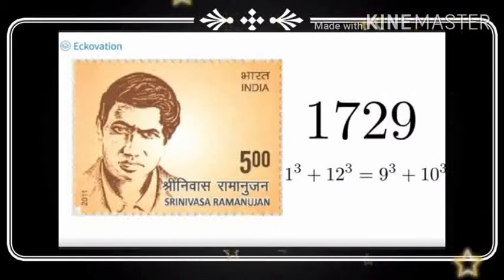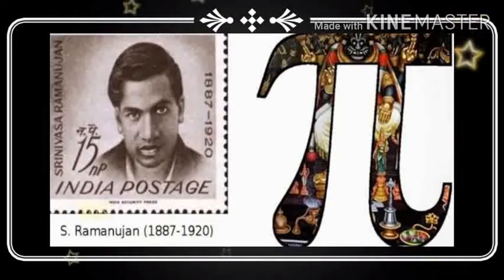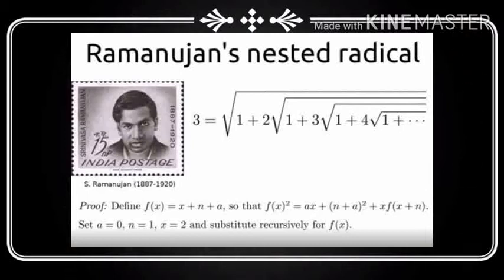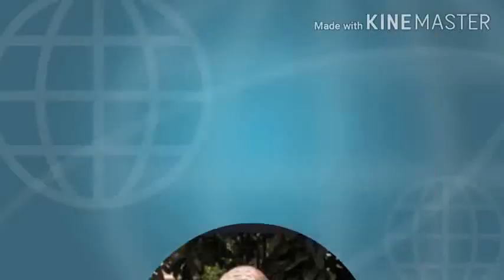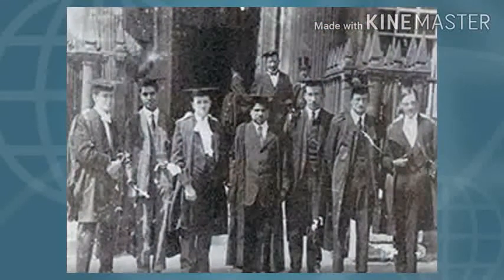At the age of 23, he generated a formula that would calculate all primes up to 100 million numbers. He was then invited to move to Cambridge, where he proved over 3,000 results, including the best algorithms we have to this day.